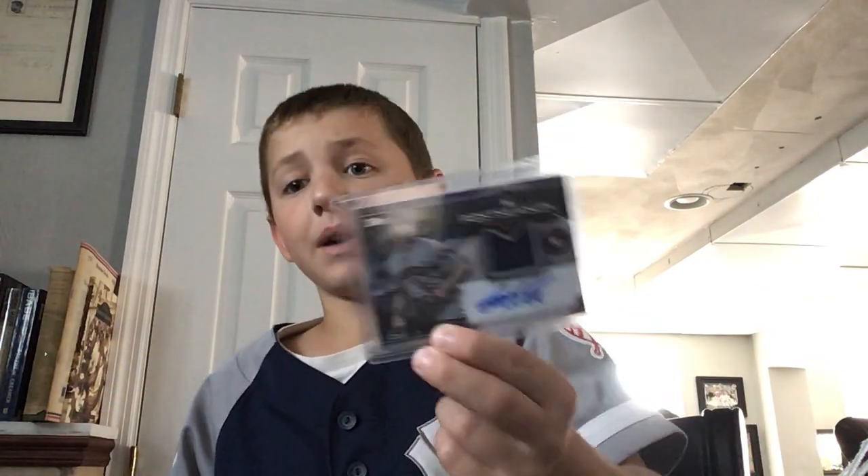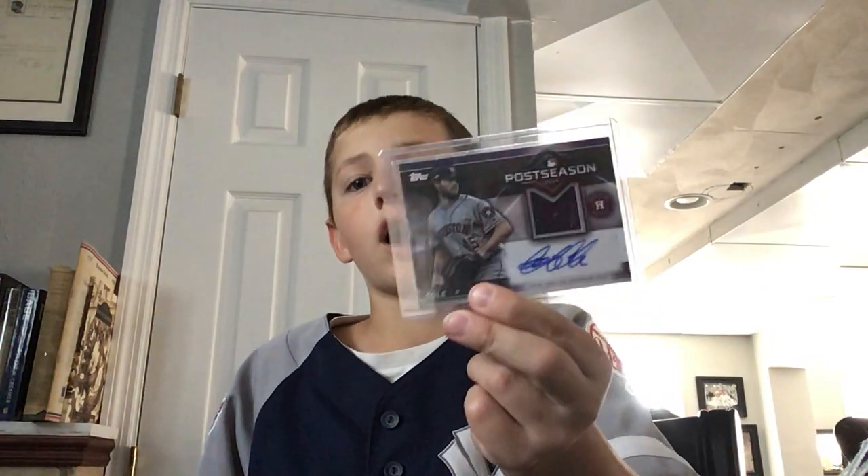Then my biggest hit ever - a Garrett Cole autograph jersey. I got this on Easter this year. Best reaction ever - I didn't have it on YouTube because I wasn't doing YouTube at the time. We got a Rudy May '83 and we got a Paul Goldschmidt.